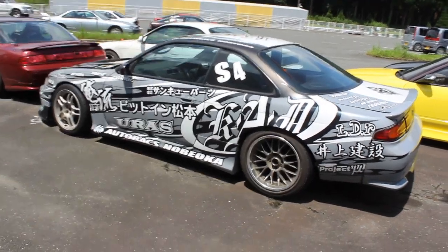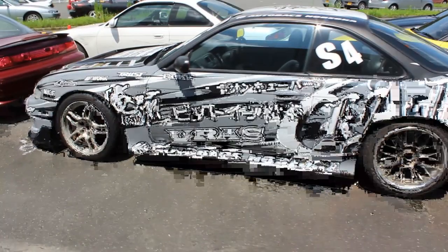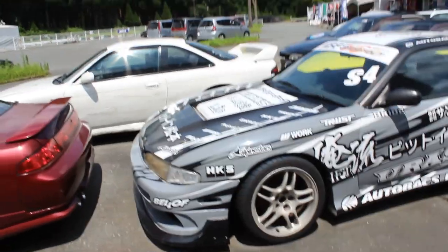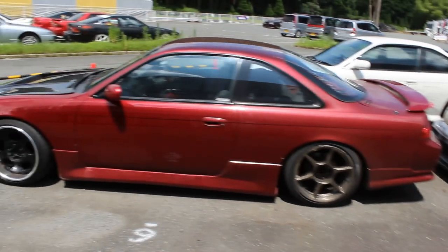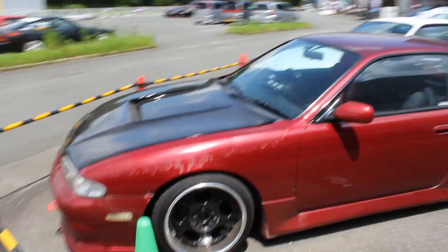That's because later model Silvias, which tend to be drift modified, or modified for drift and mistreated, they just all look crappy from their mistreatment. I just don't like that stancy stuff. Go to another channel if you like that.